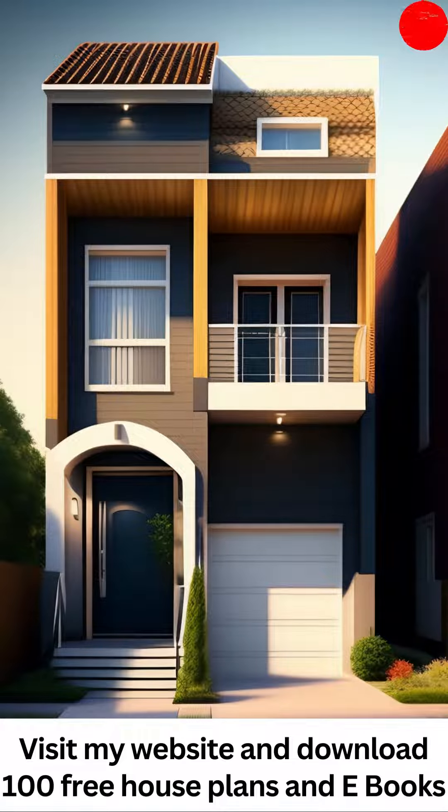Introducing our stunning collection of stylish house plans, where elegance meets functionality in perfect harmony. In this YouTube video, we invite you to explore a world of architectural brilliance, showcasing designs that are sure to inspire and captivate.